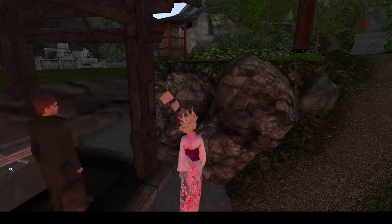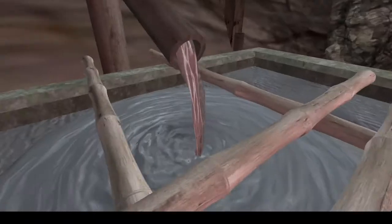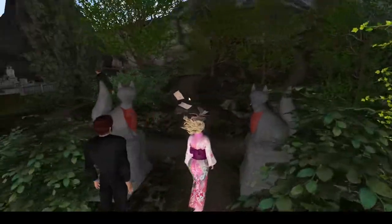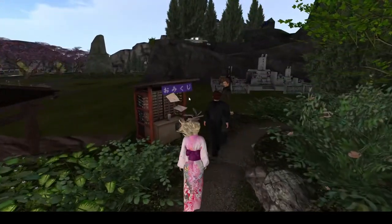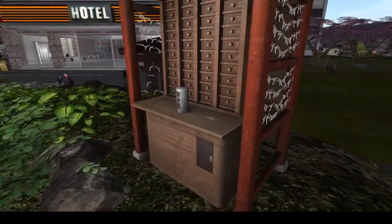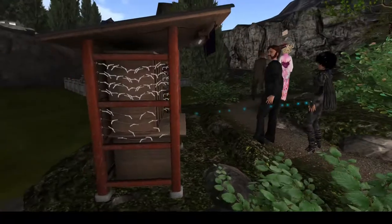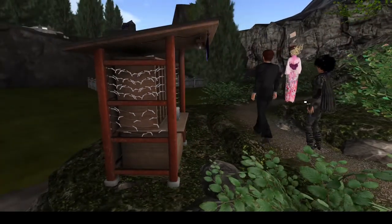I'm going to wash my hands here before I go in, and then we can enter the shrine. Over here is where you can get your fortune done — just click on it and it will give you a fortune. If you get a fortune you like, you should tie it here and the spirits will take care of it.